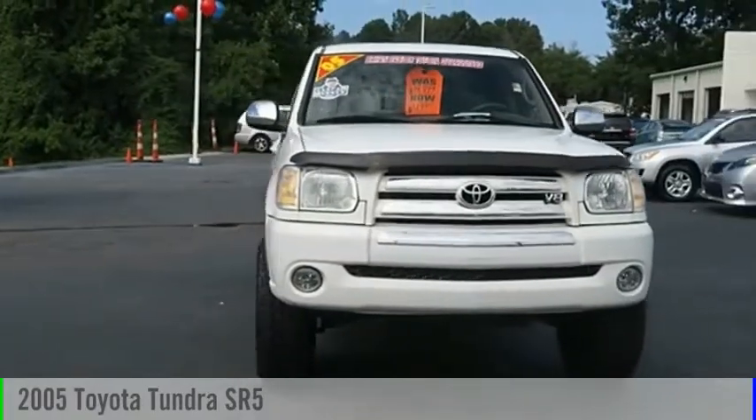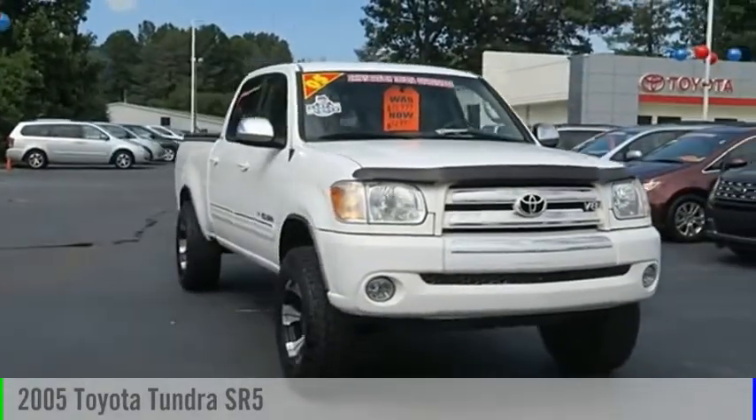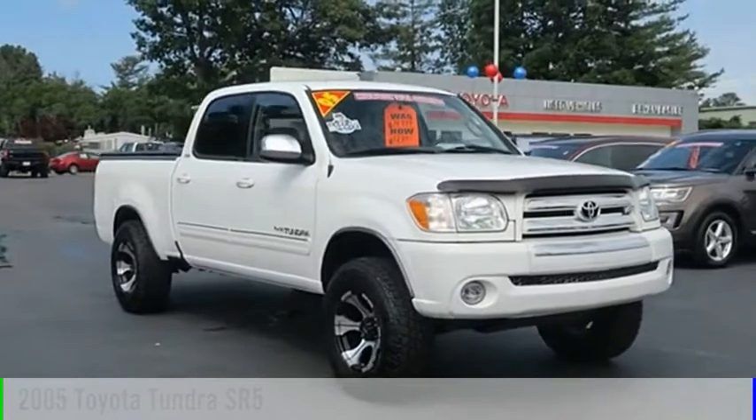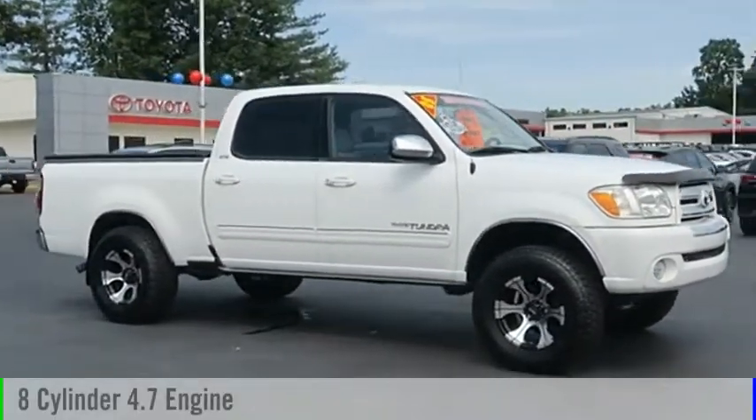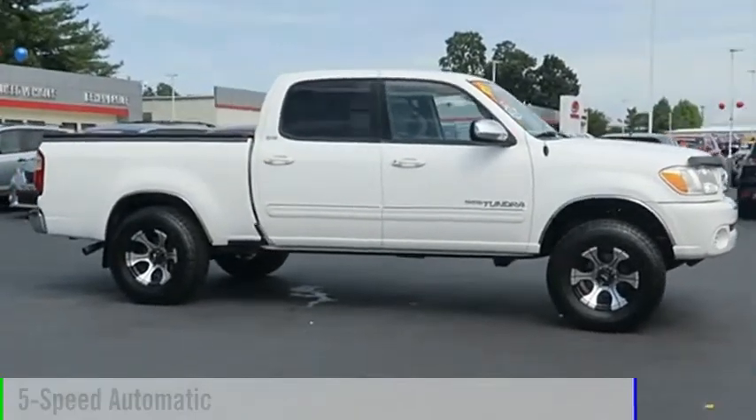Looking for the right vehicle? Check out the 2005 Tundra. This vehicle is powered by a four-wheel drive, eight-cylinder, 4.7-liter engine, and comes with a five-speed automatic transmission.